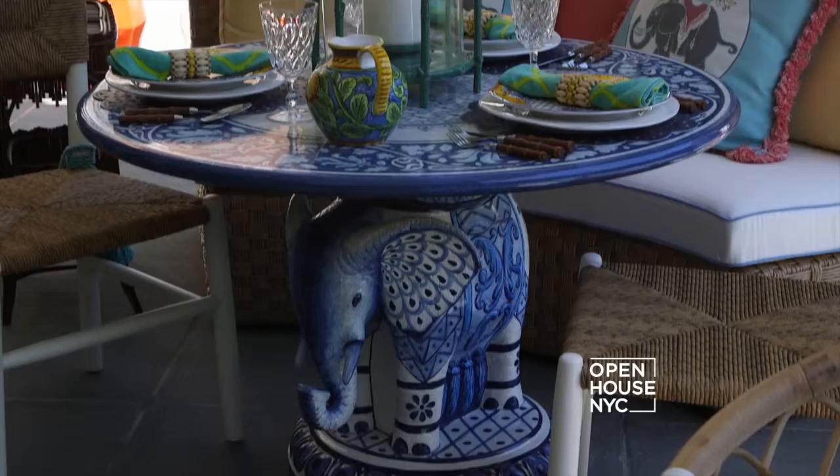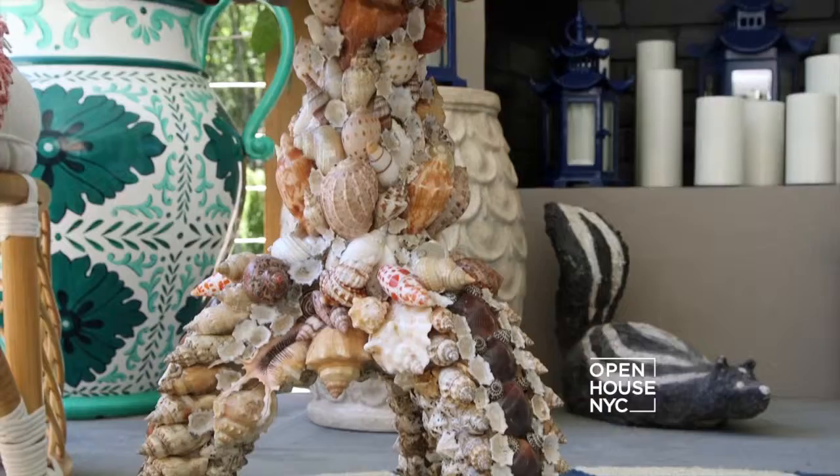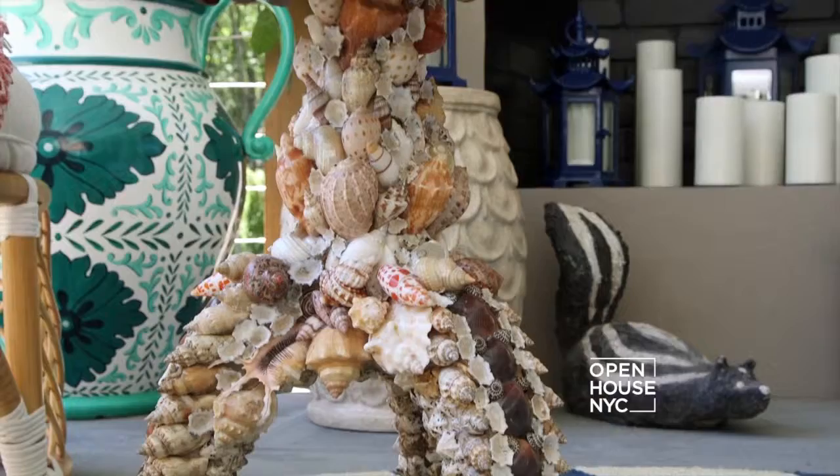Madcap Cottage's signature is details and unexpected moments — that hand-hammered tray, the brass toucan, the elephant table. There are these little details, these little moments that are a sense of discovery. And every time you peel back a layer, it puts a smile on your face because you discover a magical moment of something that says exceptional.